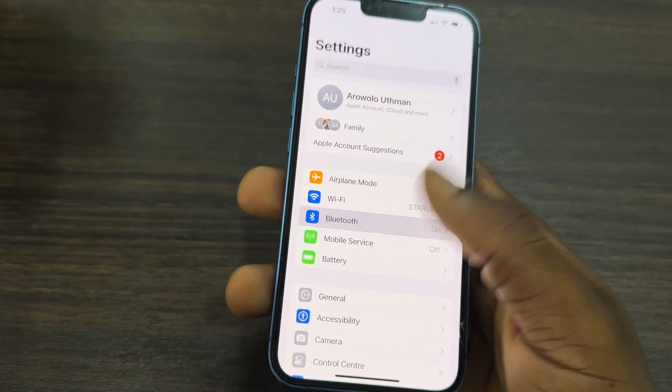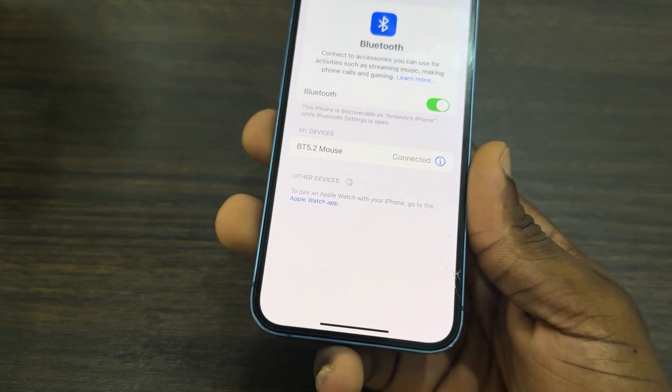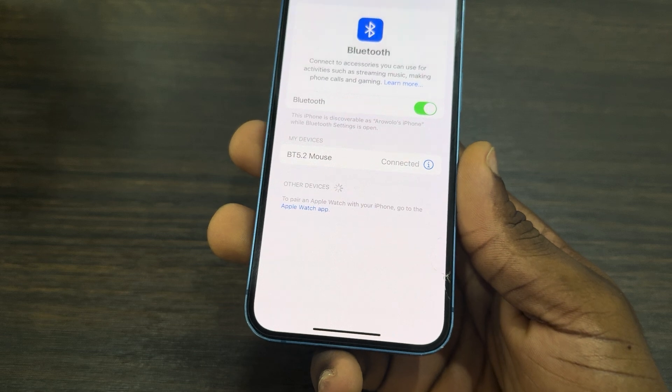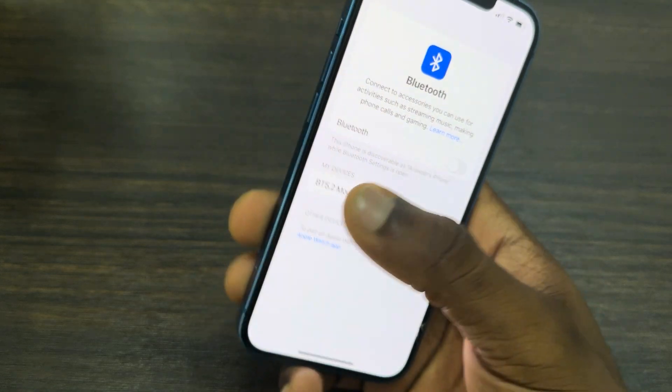The first thing is to open up Settings and click on Bluetooth. Make sure your iPhone is not connected to any Bluetooth device, because your phone might be ringing on a Bluetooth speaker or any Bluetooth device that you're connected to. Make sure you're not connected to any Bluetooth, or just turn off your Bluetooth.